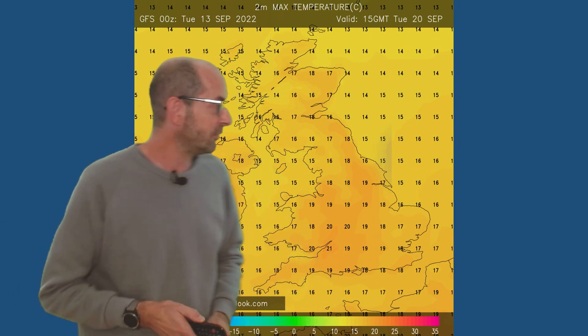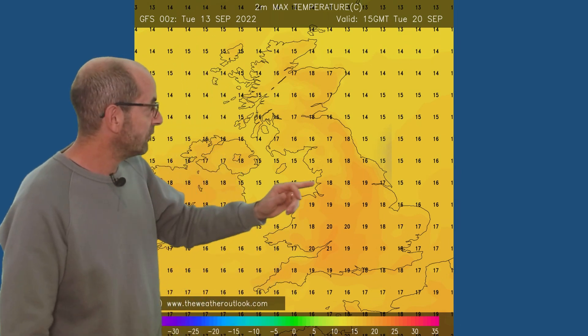By Tuesday the 20th, as that high pressure builds eastwards and air temperatures start to recover, the values down at the surface also increase — back up to 20, maybe 21°C locally. So pleasantly warm in sunny spells towards the end of the week after that cooler period, if this is correct of course.